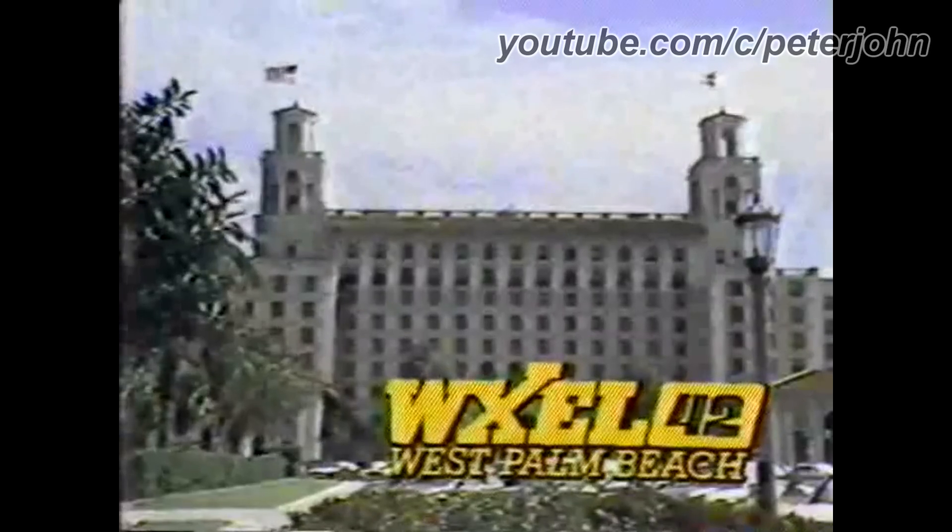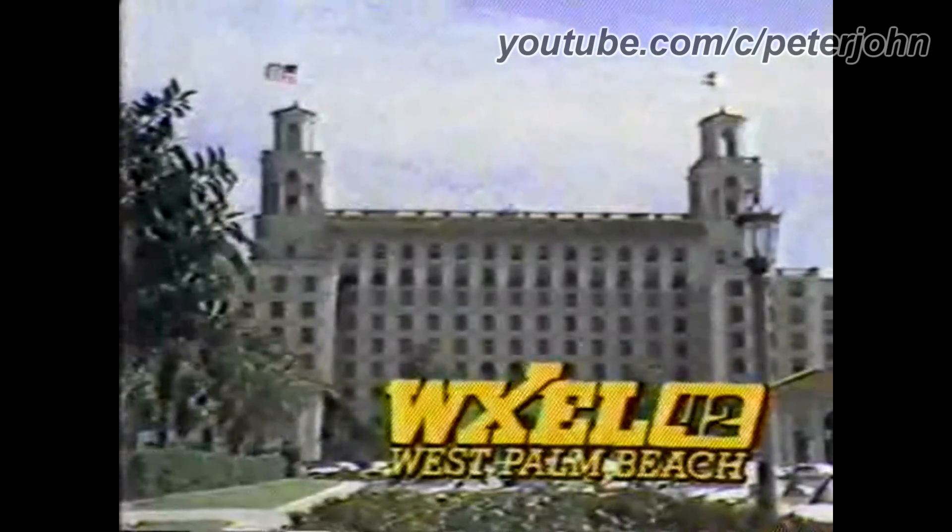1985-1997: they changed its name to WXEL TV. There is a blue P head on a white and red outline, and under it there are the words WXEL TV 42 West Palm Beach in white text. Here is a bumper.